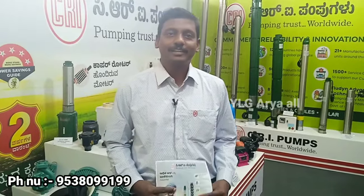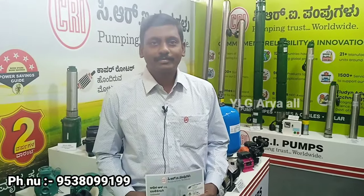Sir, hello. Sir, what do you call the CRI pumps? What do you call the CRI pumps?